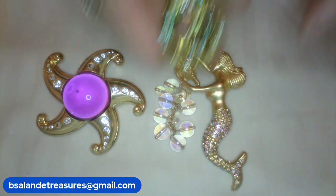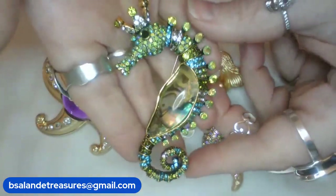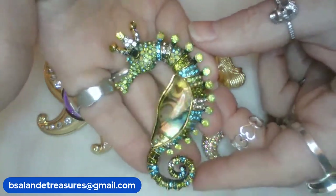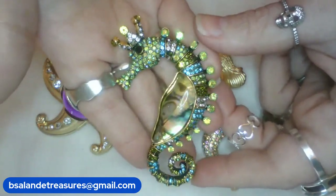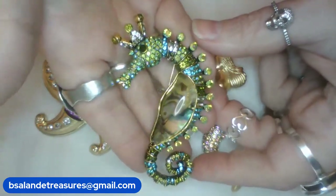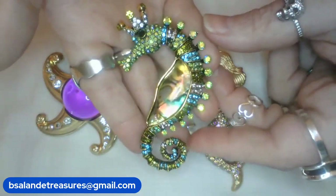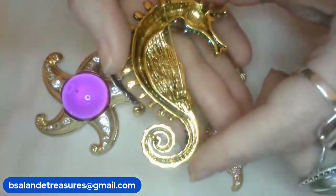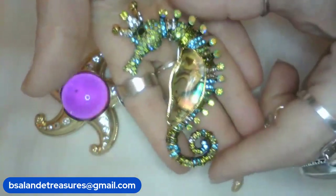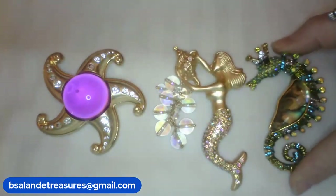For item F — look at this beautiful seahorse with the abalone jelly belly style! Beautiful AB rhinestones, green rhinestones, and blue rhinestones. So pretty — this one measures approximately three and a quarter inches. It's a $12 buy-it-now, item F.